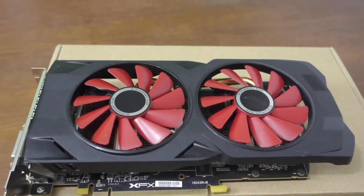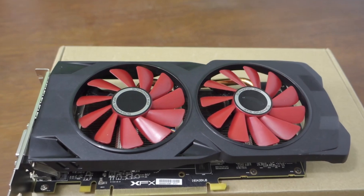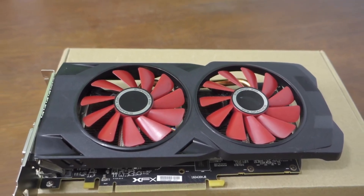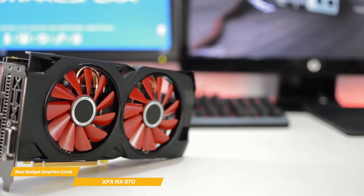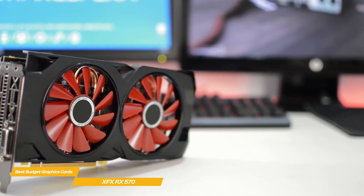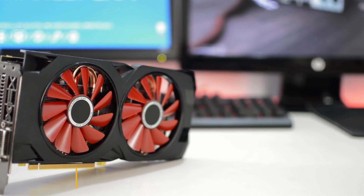If you're looking for a high-performance budget graphics card designed for 1080p gaming, the XFX RX 570 is a great choice. Like the AMD Radeon RX 5500 XT, it's available with 4 or 8 GB of VRAM, and offers some useful future upgrade capabilities too.